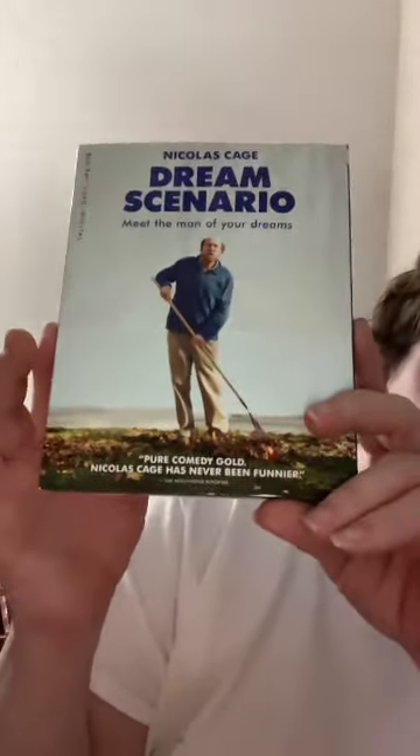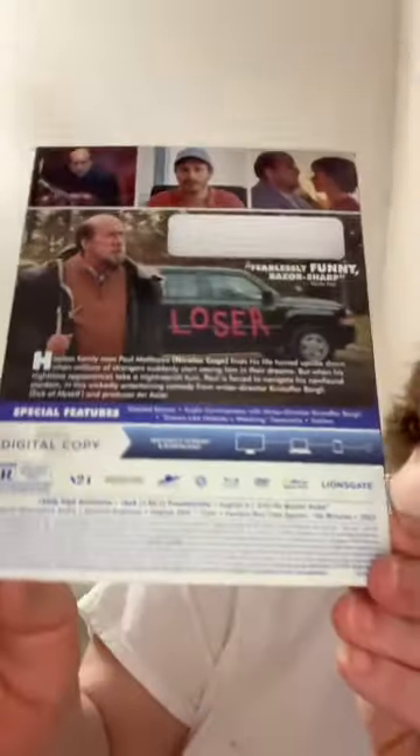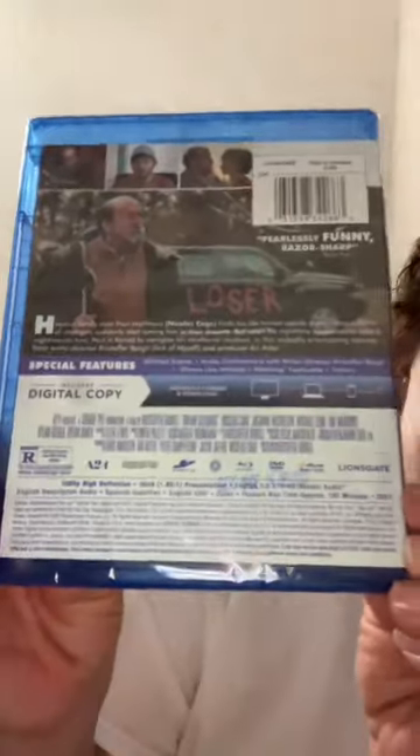And this is Cage — the funniest movie ever, pure gold, never been funnier. So I'm going to open the slip. It's from A24, it's 102 minutes, from last year. So yes, we are going to try to watch this one. It has the Blu-ray; the back is the same as the front of the slip.